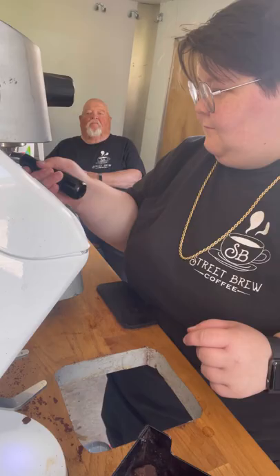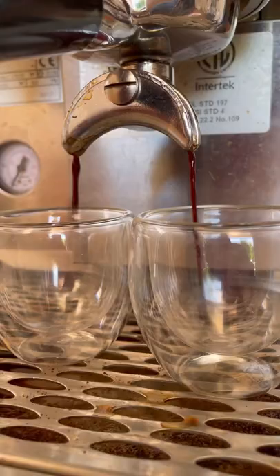If we look tired, it's because we are. Running a mobile trailer means lots of early mornings, but thankfully we have caffeine.